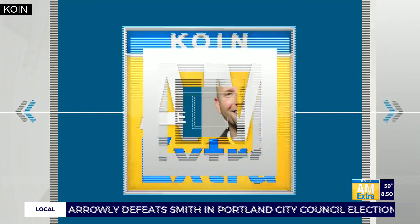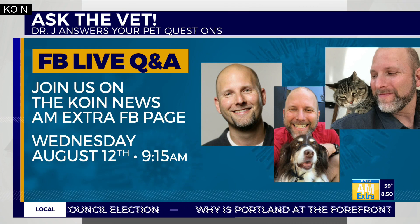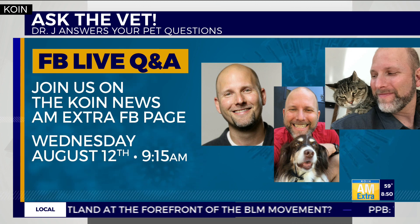Thanks so much, Dr. J, for the advice to keep everybody having fun this summer. Pet owners with more questions: Dr. J will be back a little later this morning for our Ask a Vet Facebook Live Q&A. If you have any pet questions, tune in and join us on our Coin News AM Extra Facebook page.